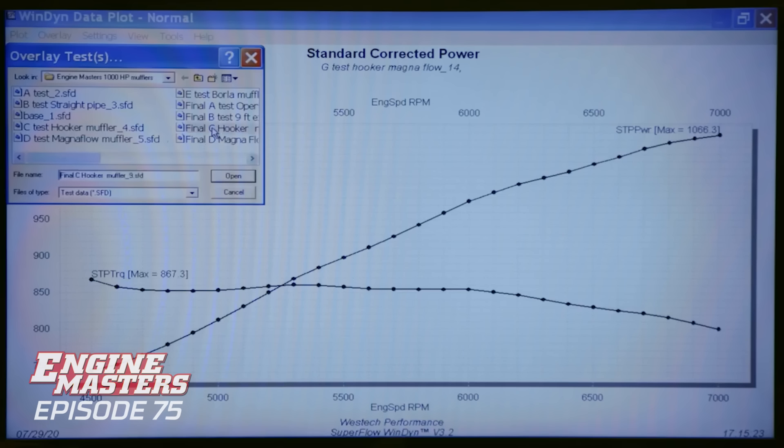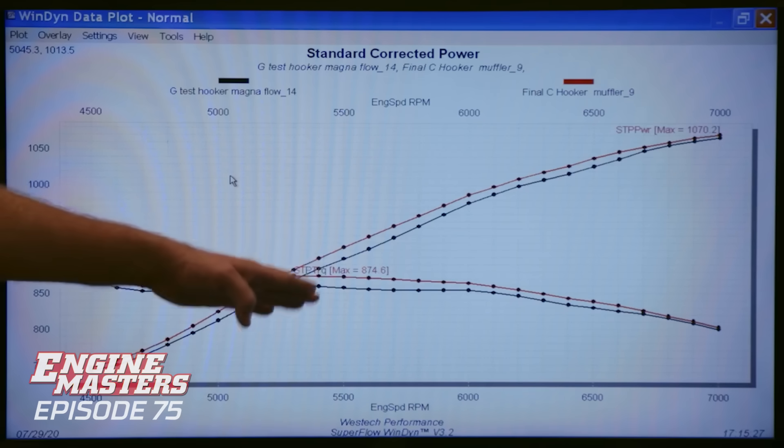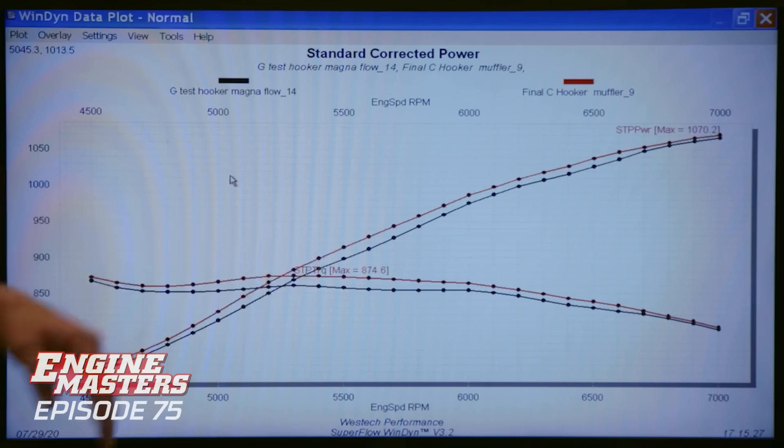Looking at the quad muffler setup versus our best dual straight-through setup - the Hooker in red, quad muffler in black. Clearly four mufflers is a greater restriction and does not make as much power, and is obviously heavier and harder to package. But it's significantly quieter. So your decision really is: do you want to make more power, or do you want to be a little quieter and carry more weight with a bigger packaging problem?